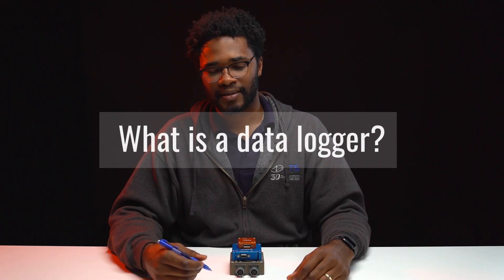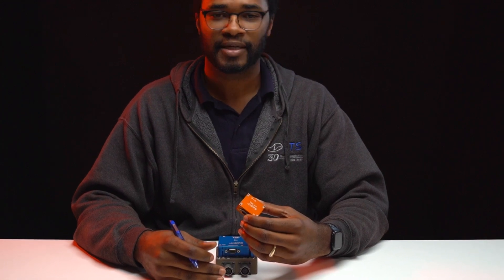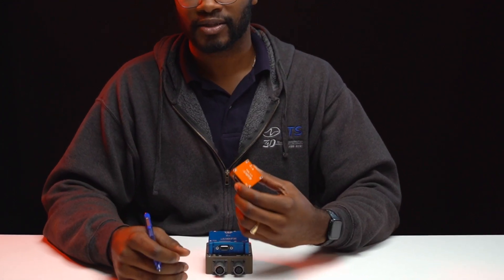What is a data logger? There are many products that we do well here at DTS. We have three main product lines and those are data acquisition systems, sensors, and data loggers. Data acquisition systems take in external sensors and export data that our customers use for their own evaluations. We have standalone sensors like linear accelerometers and angular rate sensors, and we have data loggers which take the knowledge from data acquisition systems, these sensors, and embed them all into one package.